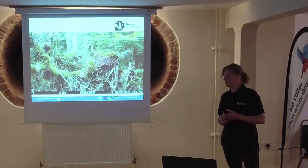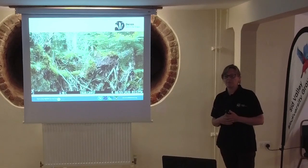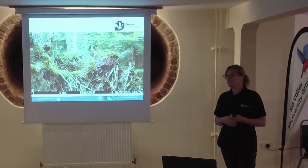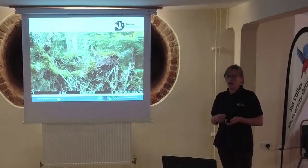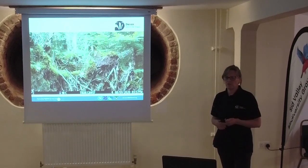Their main predators remaining in the UK are foxes. In Scotland, golden eagles will also take them, and sometimes goshawks will take young as well. These kind of woodland habitats give them quite a lot of protection from predators.